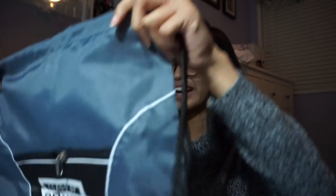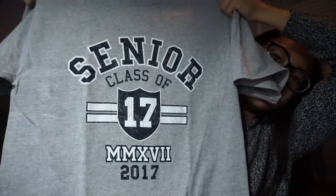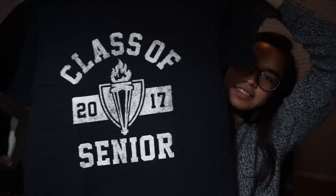Oh, it came with a drawstring backpack — I did not know that. Class of 2017. And then I got this pack with two t-shirts. They're pretty much the same thing but just navy blue and gray. It looks like this — nothing on the back. And then the blue one looks like this.